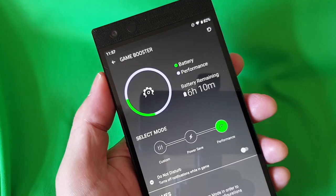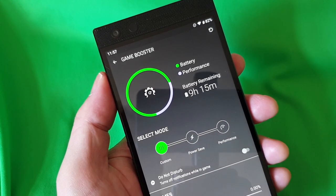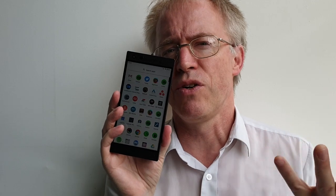Cortex, previously called Game Booster, lets you pick performance over power save, with the default sensibly set in the middle. There's also a theme store, though it's all a bit too gamey for my personal use case. And that's it on the apps front - all very restrained. It's as if you had a Google Pixel with Nova Launcher installed.